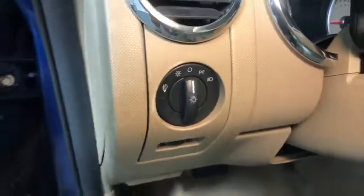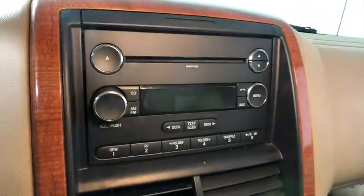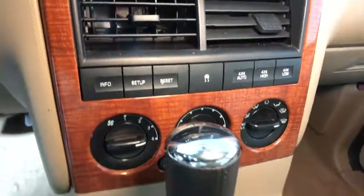Here are some of this vehicle's great options: traction control, dual airbags, leather-wrapped steering wheel, alloy wheels, power steering, four-wheel disc brakes.